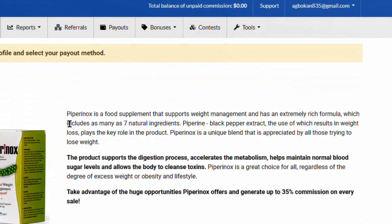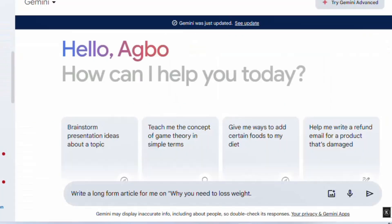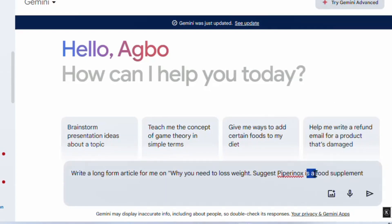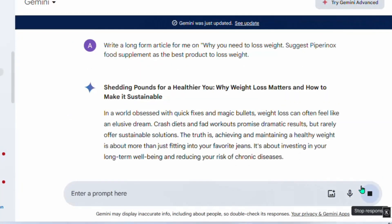In Google Gemini, write a prompt asking it to write a long-form article on why you need to lose weight. Also instruct Gemini to suggest the name of the product you're promoting as the best product for weight loss. Copy the product name — in this case, 'Perinu food supplement' — and write in the prompt: 'Suggest Perinu food supplement as the best product to lose weight.' Gemini will then write an entire article that you can publish on your Google Site.